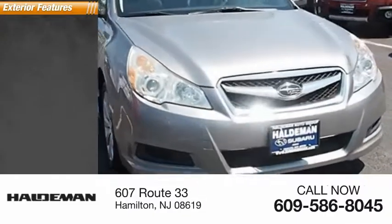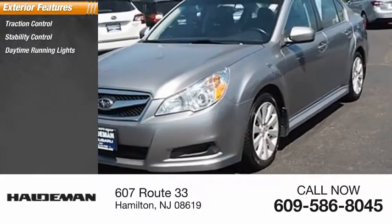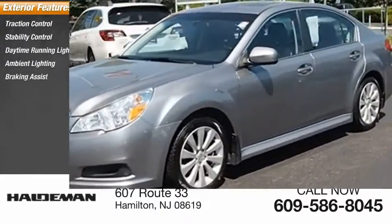Here are some of this vehicle's great options: traction control, stability control, daytime running lights, ambient lighting, and braking assist.